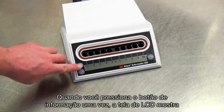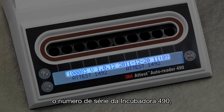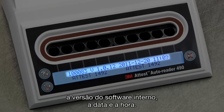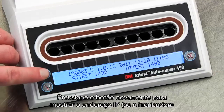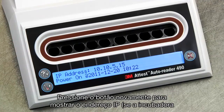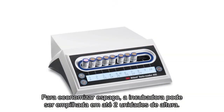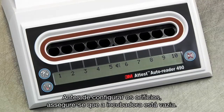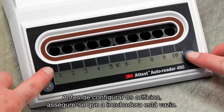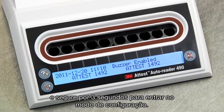When you press the Information button once, the LCD display gives the ATest Auto Reader 490 serial number, the version of the embedded software, and the current date and time. The bottom row shows the configuration for the BI incubation wells. Press the Information button twice to display the IP address if the unit is connected to an Ethernet jack, and the date and time that the Auto Reader 490 was last powered up. To save counter space, Auto Readers can be stacked two units high. Before configuring the wells, make sure the Auto Reader 490 is empty. Press the Info and Alarm Off buttons simultaneously and hold for three seconds to enter configuration mode.